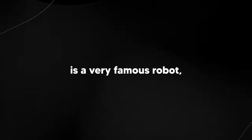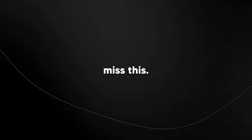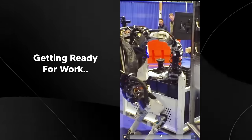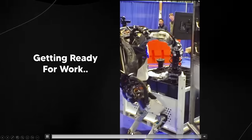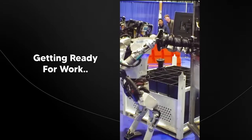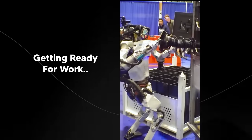Boston Dynamics' very famous robot just got a major upgrade and many people missed this, so I'm going to be informing you on how crazy this upgrade really is. Boston Dynamics actually posted this short, and it's a very informative short about the Atlas platform and what this robot is capable of doing.